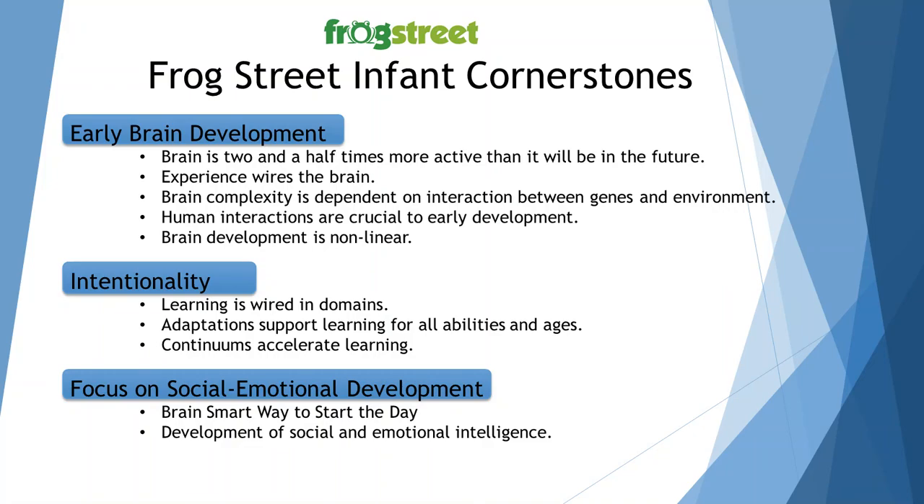Under intentionality, another cornerstone, learning is wired in domains — the physical, social-emotional, communication, and cognitive. As the teacher, you focus on the developmental domains as well as the windows of opportunity. Adaptation supports learning for all abilities and ages. The intentional teacher knows how to accommodate individual differences with personality styles, temperaments, and learning styles. Continuums accelerate learning, so an intentional caregiver focuses on activities with specific outcomes or goals in mind for children's developmental learning.